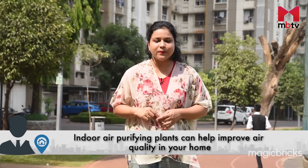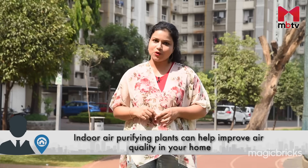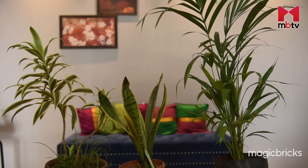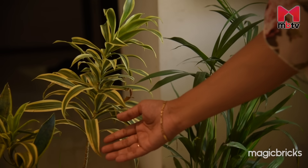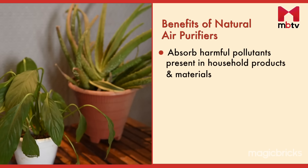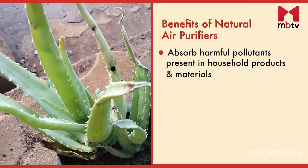There are numerous ways in which we can do that. But in this video, we will be discussing one such basic tip — having indoor plants. Having indoor plants is a great way to minimize air pollution at home. Did you know that plants are natural air purifiers? They can absorb harmful pollutants like formaldehyde and benzene that are found in household products and materials.